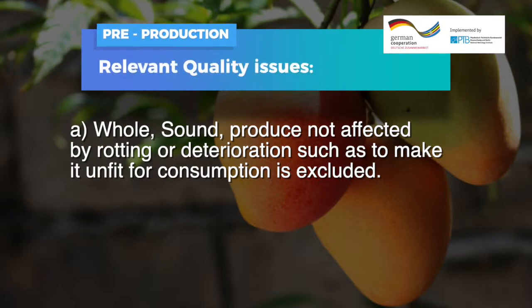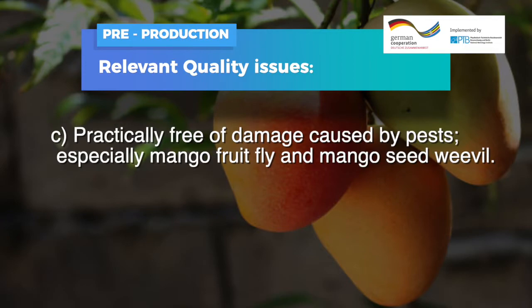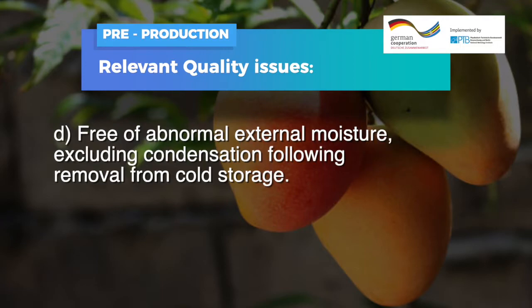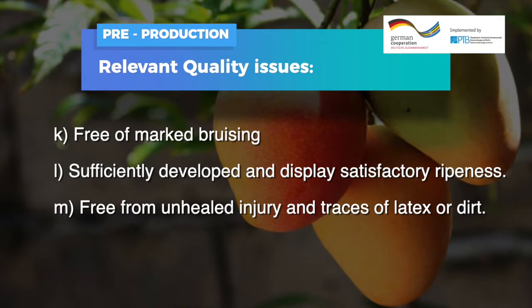Pre-production quality standards define the required quality of fruits. For example, mangoes shall be whole and sound — produce affected by rotting or deterioration to the extent that it is unfit for consumption is excluded. They must be clean and practically free of any visible foreign matter, free of damage caused by pests such as mango fruit fly and mango seed weevil, free of abnormal external moisture, free of any foreign smell or taste, fresh in appearance, free of damage caused by low temperatures, free of black necrotic stains or trails, free of marked bruising, and must be sufficiently developed and display satisfactory ripeness.